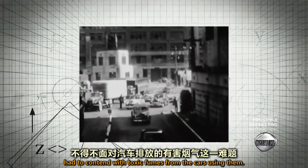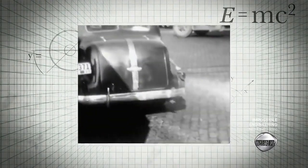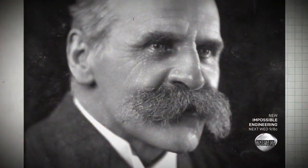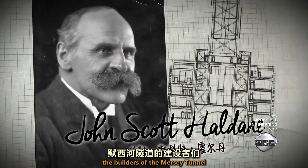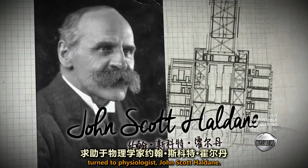By the early 20th century, tunnel engineers had to contend with toxic fumes from the cars using them. To keep poisonous fumes at bay, the builders of the Mersey Tunnel turned to physiologist John Scott Haldane.